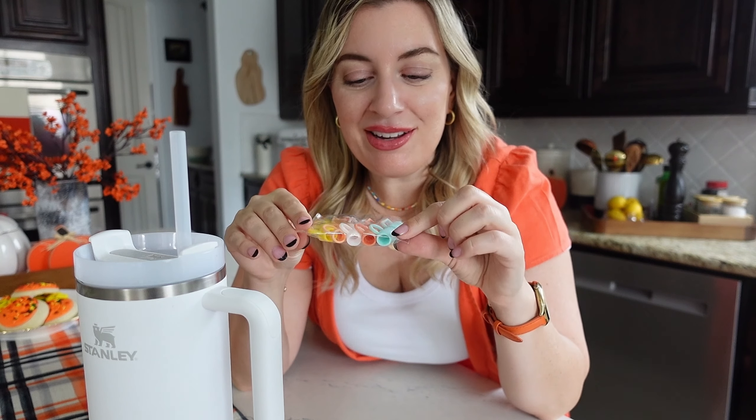So I've been on the hunt for something to top them with and I've been trying out different ones. These look super cute. Let's give them a run.